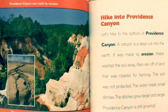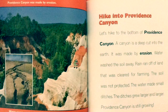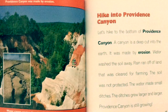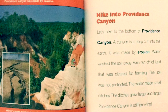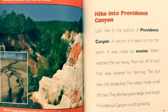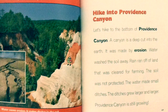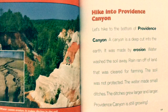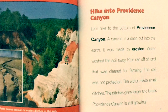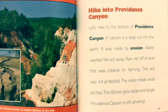Providence Canyon was made by erosion — water causes erosion and makes ditches in the soil. Let's hike to the bottom of Providence Canyon. A canyon is a deep cut into the earth made by erosion. Water washed the soil away when rain ran off land that was cleared for farming. The soil was not protected, and the water made small ditches that grew larger and larger. Providence Canyon is still growing.